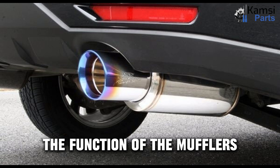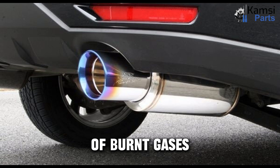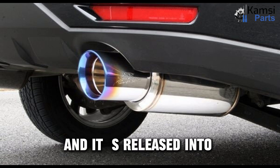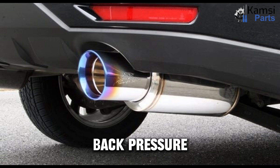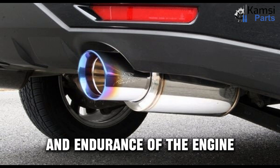The function of mufflers: whenever exhaust valves open, there is a large burst of burnt gases that have been used during engine combustion, and it is released into the exhaust system. Mufflers help in minimizing the noise emitted from the engine and control the engine back pressure. Mufflers considerably increase the performance and endurance of the engine.